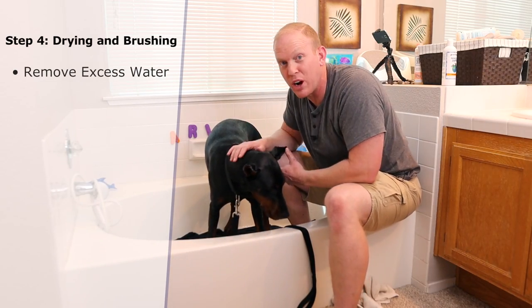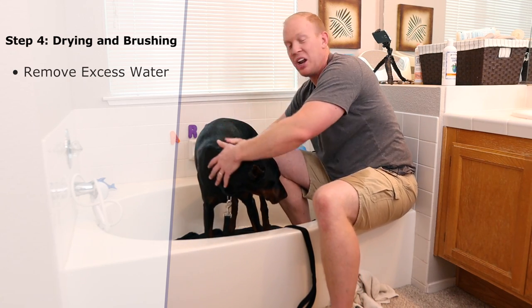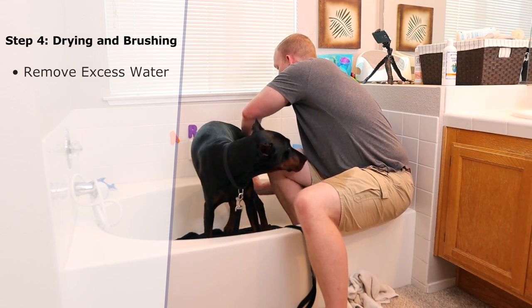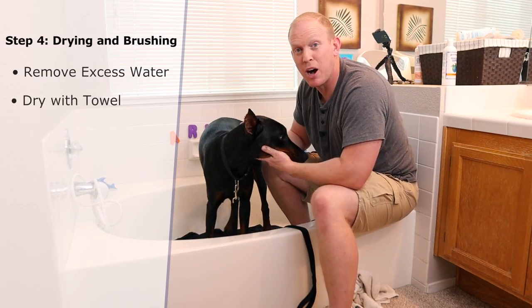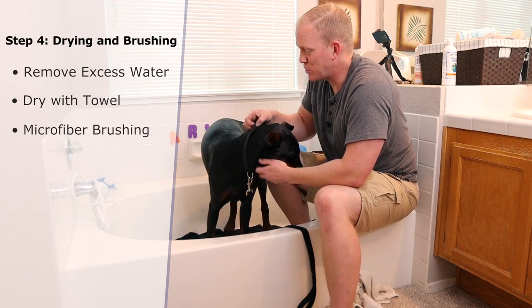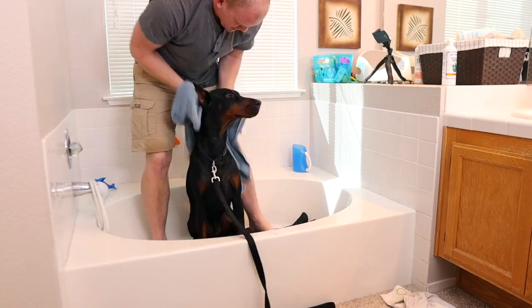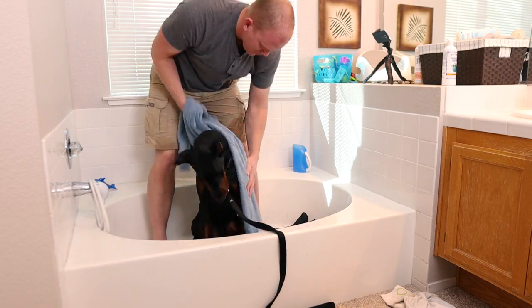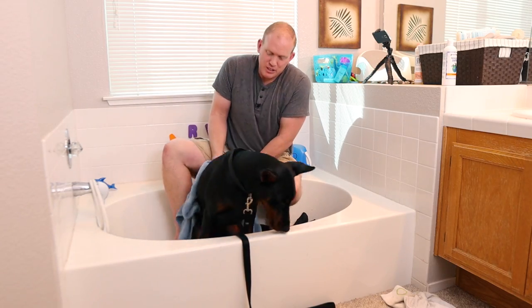Now that he's all rinsed off, we're going to dry him off. The great thing with the Doberman is you can use your hands almost like a squeegee — just squeeze his fur and body as you go and it'll take most of the water off, all the way down his legs. Then dry him off with a towel and use a microfiber cloth for a gentle brushing — going in the direction the fur lies to keep irritation to a minimum.